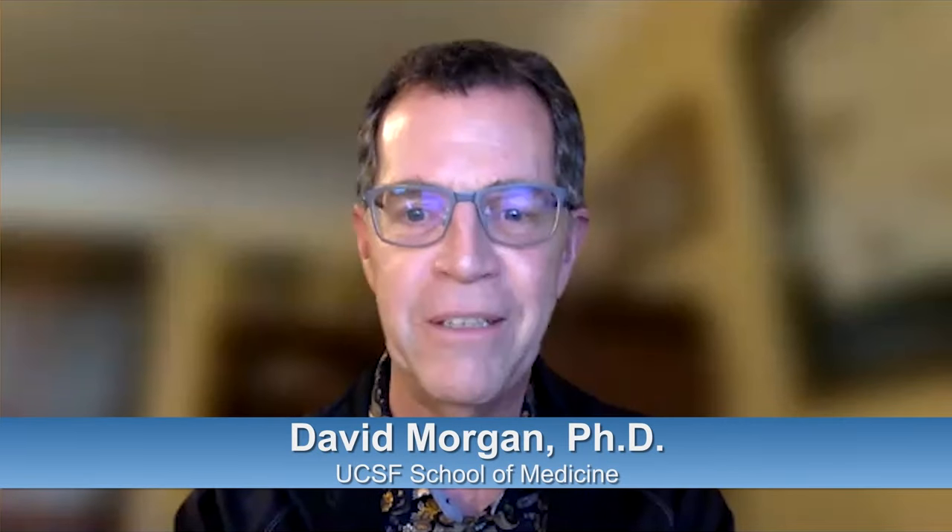I'm Dave Morgan, Vice Dean for Research in the School of Medicine at UCSF. I have the great pleasure of introducing today's speaker, Evelyn Hernandez, who is a graduate student in the Tetrad graduate program in basic science at UCSF. Evelyn got her bachelor's degree at UCLA in 2018 with a major in biochemistry, and then came to UCSF to join the Tetrad program. She's a Ford Foundation and Discovery Fellow, and the child of immigrants from Jalisco, Mexico. She's very interested in outreach and mentorship of students from historically marginalized backgrounds.